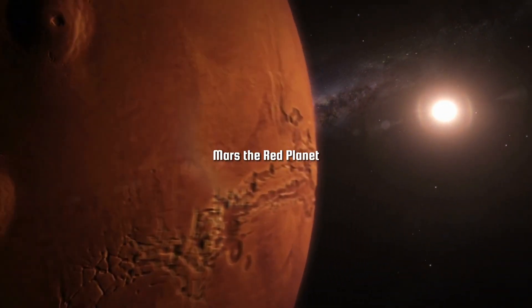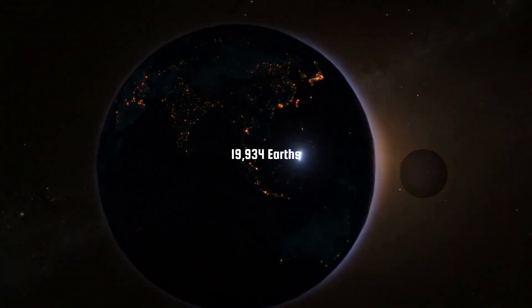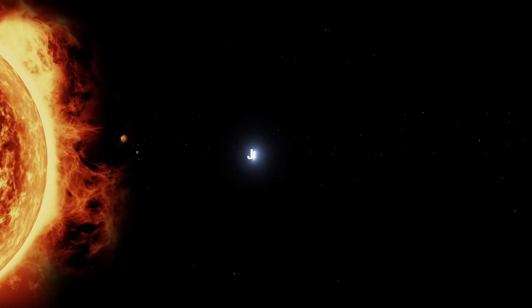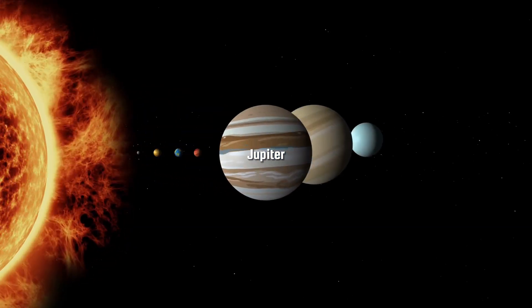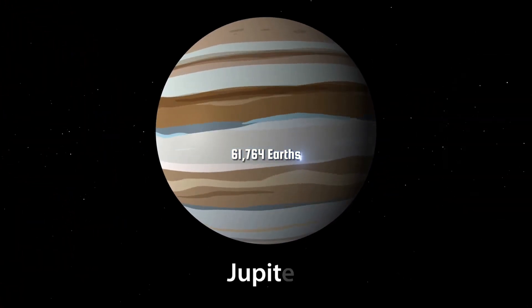Mars, the red planet, could have a line of about 19,934 Earths from Earth. Jupiter, the largest planet in our solar system, could fit a whopping 61,764 Earths.